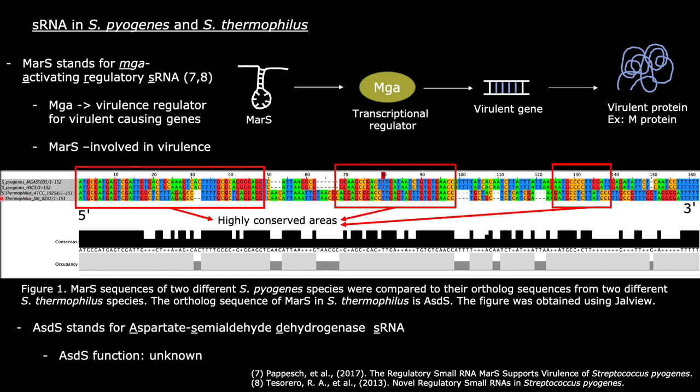Figure 1 shows MAR-S and ASDS sequences obtained from two different strains of S. pyogenes and two different strains of S. thermophilus. The red boxes highlight the conserved areas between the two sequences. It was slightly surprising to see the conservation of an sRNA that regulates virulence factors in Streptococcus thermophilus, which is non-pathogenic. ASDS is named after the gene located downstream from it, aspartate semialdehyde dehydrogenase, and its function and structure in S. thermophilus are not yet well characterized.